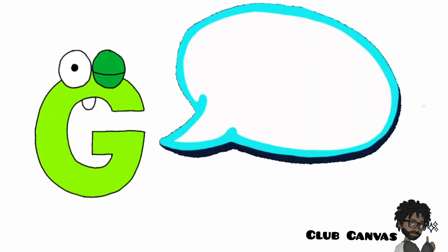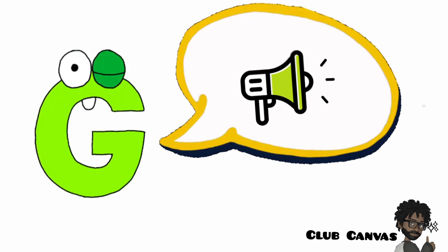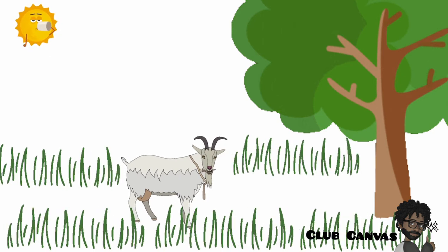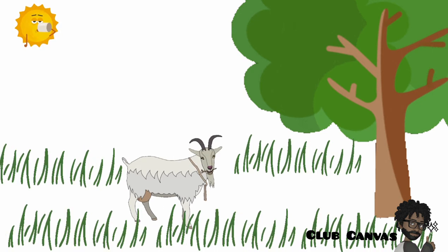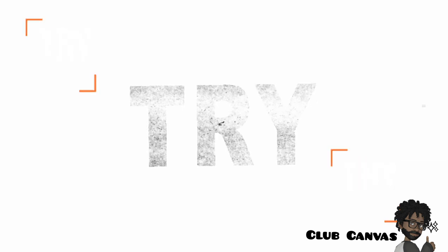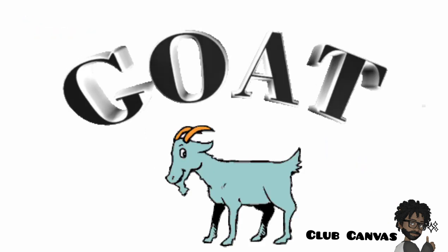G says the sound G. Can you name an animal with long hair and two horns that grow on the top of its head? It's a goat. Can you say the word goat? Have a go. Ready? Goat.